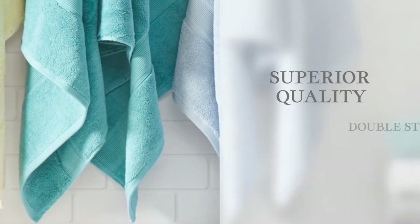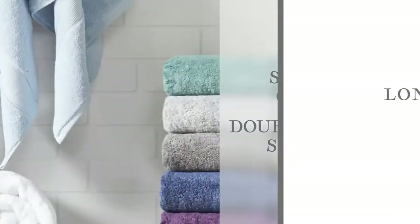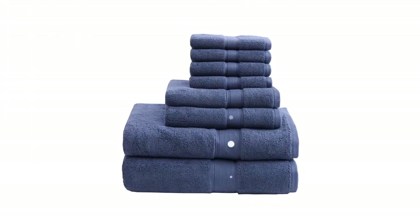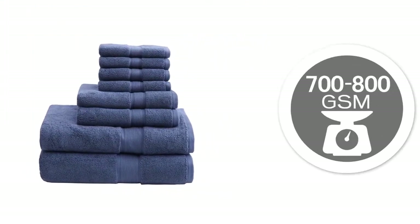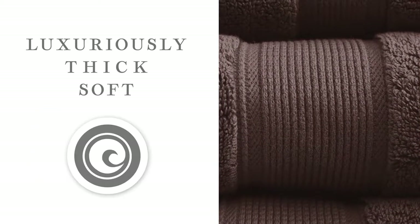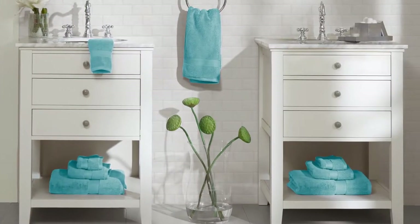Our stylish towels showcase their superior quality with double-stitched side hems that provide long-lasting durability even after multiple wash cycles. Each towel in our exclusive 8-piece set is between 700 to 800 grams per square meter, which provides the luxuriously thick, soft feel you expect from a spa in the comfort of your own home.